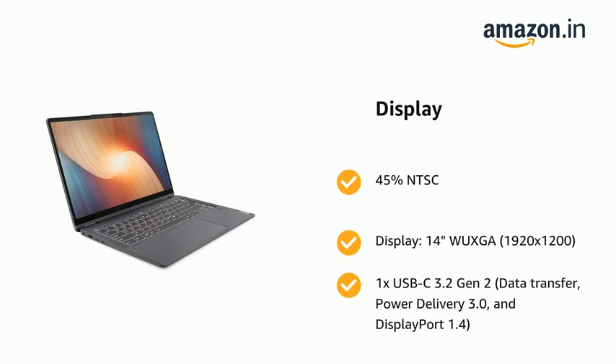It features 1x USB-C 3.2 Gen 2 with data transfer, Power Delivery 3.0, and DisplayPort 1.4.